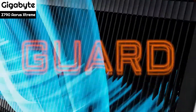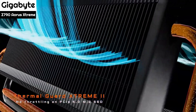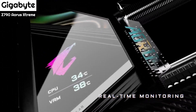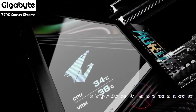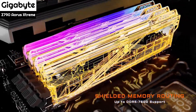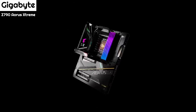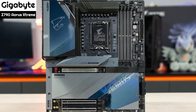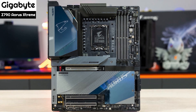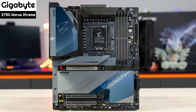The rear panel cover features a 2.8-inch digital LCD monitor, which displays real-time system information such as CPU temperature, CPU clock speed, memory clock speed, and VRM temperatures. Typically a feature on high-end premium models such as this, the LCD is a nice touch. The Z790 Aorus Xtreme features right-angled headers, connectors, and power inputs all around the edging of the board, designed to allow users to plug a cable in at a right angle.